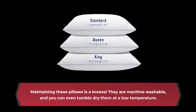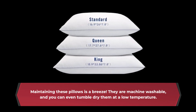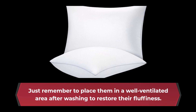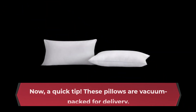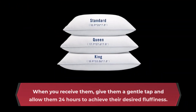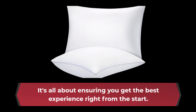Maintaining these pillows is a breeze. They are machine washable, and you can even tumble dry them at a low temperature. Just remember to place them in a well-ventilated area after washing to restore their fluffiness. Now, a quick tip: these pillows are vacuum-packed for delivery. When you receive them, give them a gentle tap and allow them 24 hours to achieve their desired fluffiness. It's all about ensuring you get the best experience right from the start.